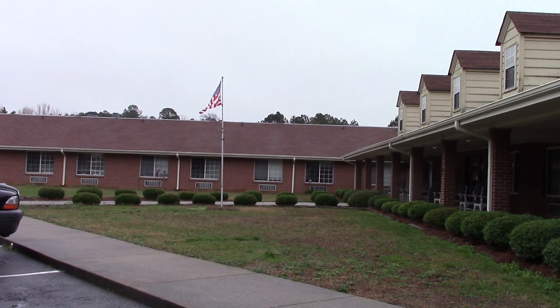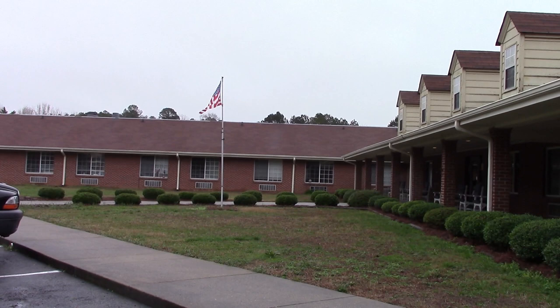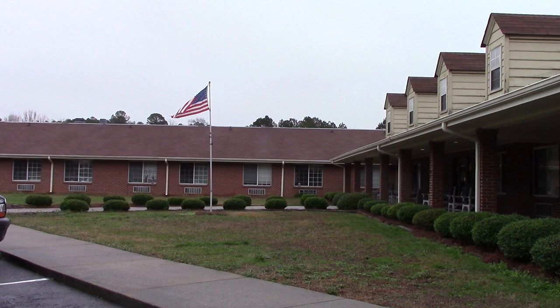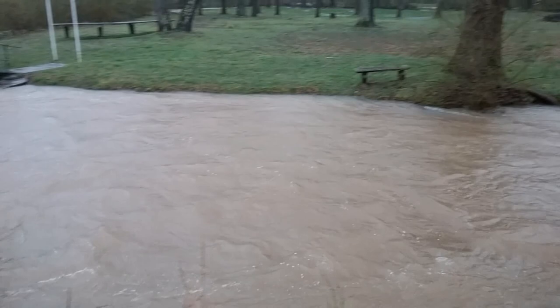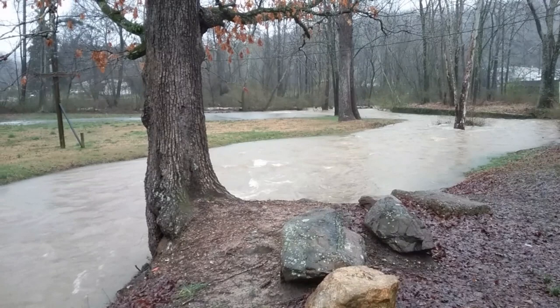We're just getting ready to leave the nursing home and we're going to head on over to the river. We may stop by the creek on the way. This is Silver Creek up here — it flows on through Lindale and continues on to Rome, and there it jumps into the river. That's where I'm heading next.